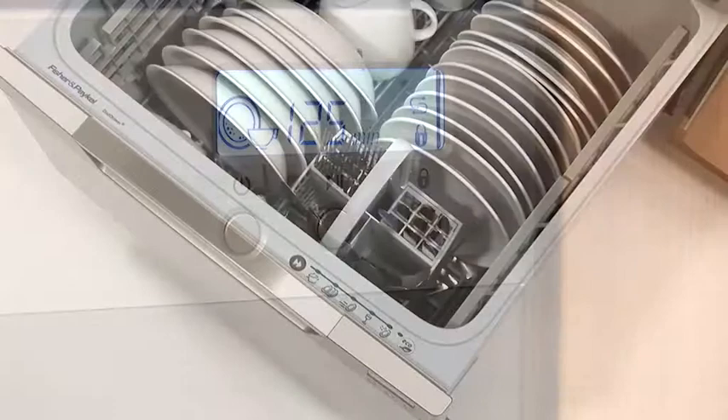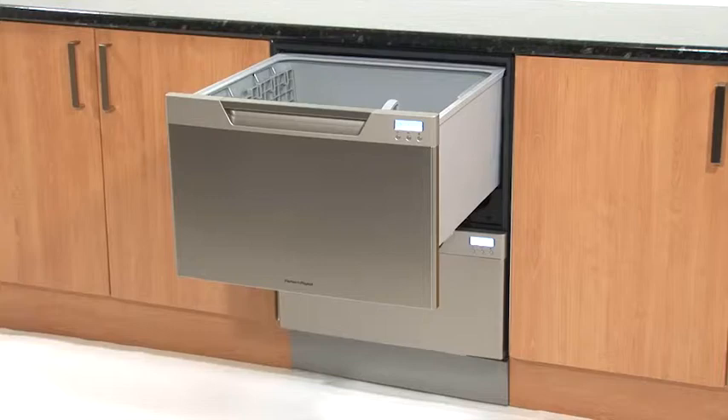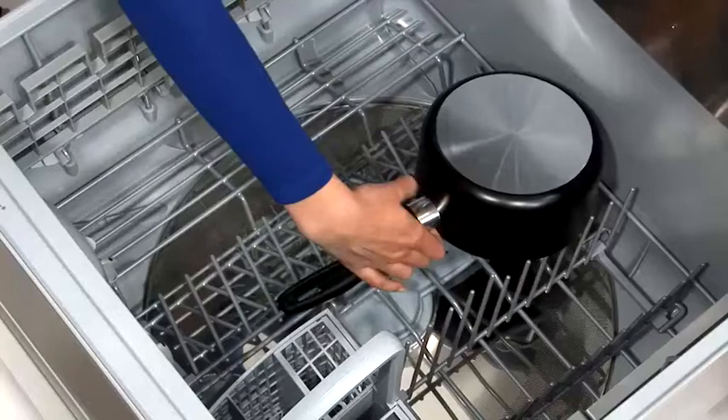Inside, the custom built racking system will suit all your needs. With two independently operated drawers, this triple A rated double dish drawer delivers two dishwashers in one. Height adjustable cup and mug racks move independently or fold away for maximum space. And folding tines enable large pots to be placed effortlessly into the drawer.